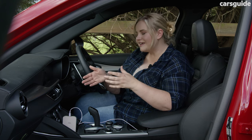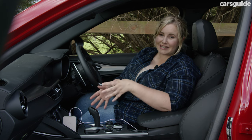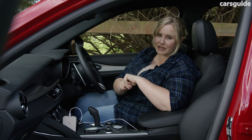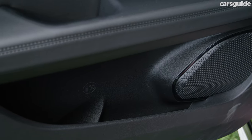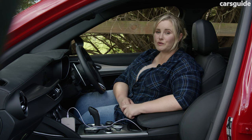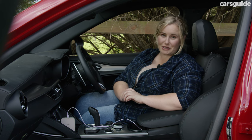The cup holders — I'm going to call them drink bottle holders because they're so deep that they don't really fit a small takeaway coffee cup very well. They tend to pop off the lid, which was a little bit annoying. I do really like how big the storage bins are in the doors though. The charging options up front are fantastic with two USB-A ports, a single USB-C port, two 12-volt ports, plus a wireless charging pad to choose from.